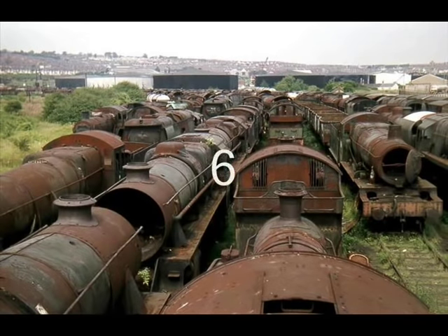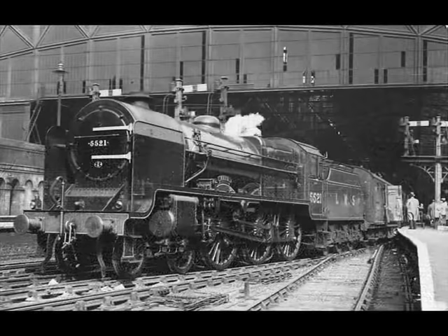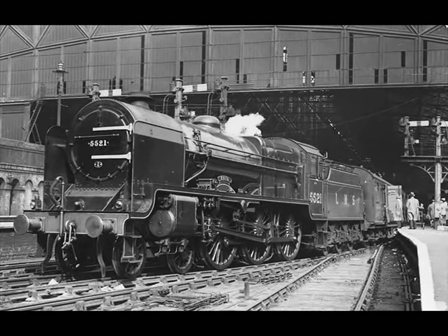Number 6: The London Midland and Scottish Railway Patriot Class. The Patriot Class was a class of 52 express passenger steam locomotives built for the LMS. The first locomotive of the class was built in 1930 and the last in 1934. All of the Patriot Class locomotives were withdrawn from service by 1965. The class was based on the chassis of the Royal Scots, combined with the boiler from large Claughtons, earning them the nickname Baby Scots.